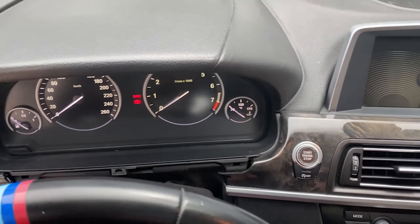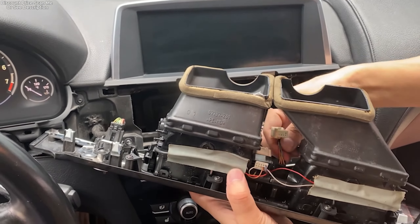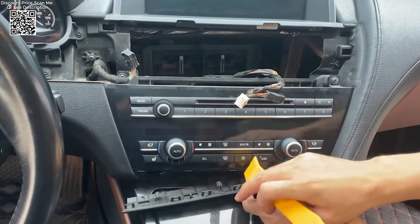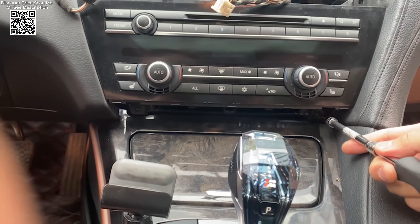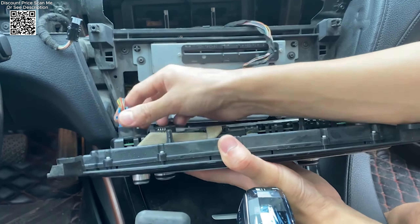If you're looking to elevate your driving experience in BMW models, the Scenario CarPlay interface from AliExpress offers a comprehensive solution. This advanced device integrates seamlessly with your BMW's existing systems to bring wireless Apple CarPlay and Android Auto functionalities, along with versatile mirroring capabilities.